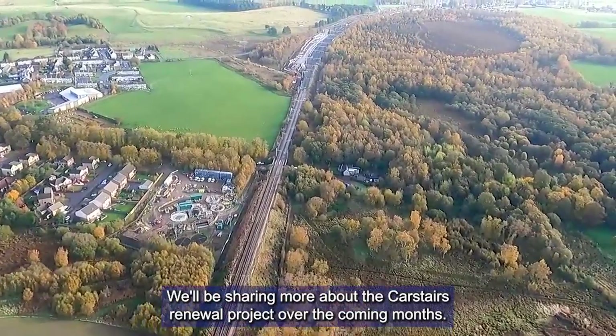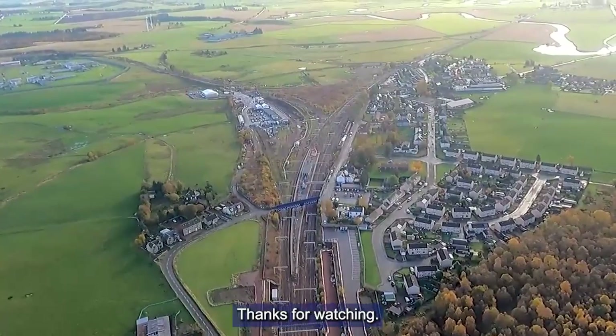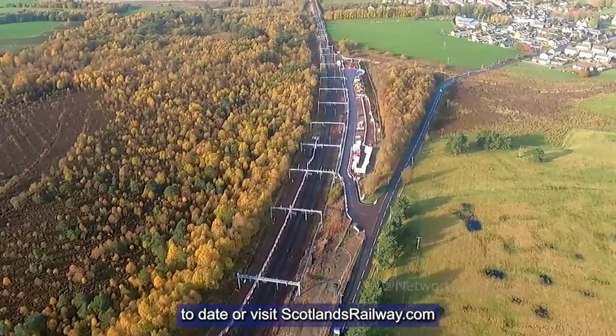We'll be sharing more about the Carstairs renewal project over the coming months. Thanks for watching. You can follow us at Network Rail Scot to keep up to date or visit scotlandsrailway.com.